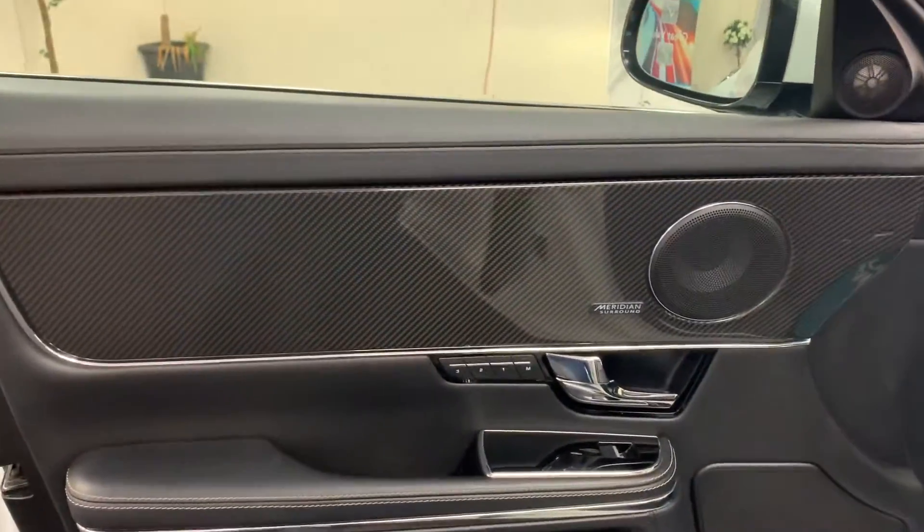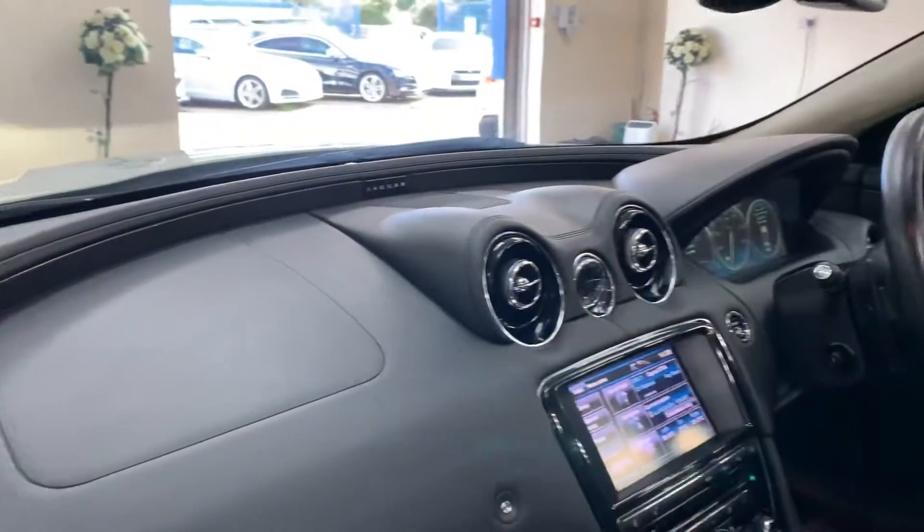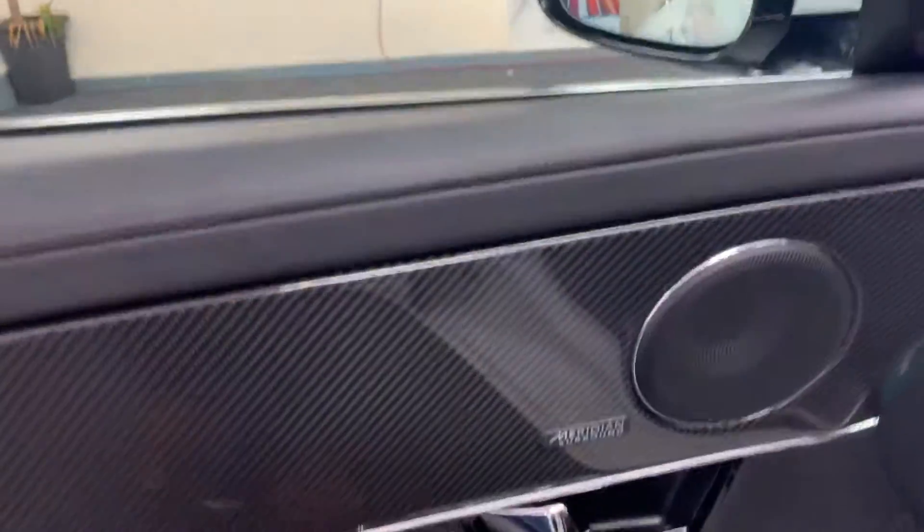It's got a carbon fibre pack, so all the carbon on the dash and the doors are done in carbon fibre. It looks fantastic in the flesh.